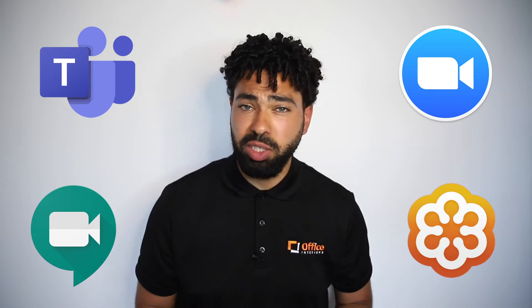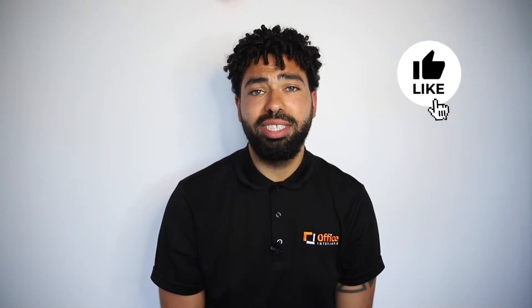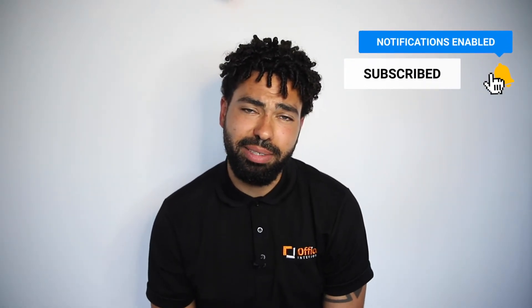To find out more about each video conferencing software, as well as cost, additional features, and more, be sure to click the links down below to find our in-depth reviews on each platform. And for more on office productivity, reviews, and tutorials that teach you how to love the way you work, be sure to click subscribe and tap that notification bell so you know when we release our next video. I'm Cody Turner and I'll see you in the next one.